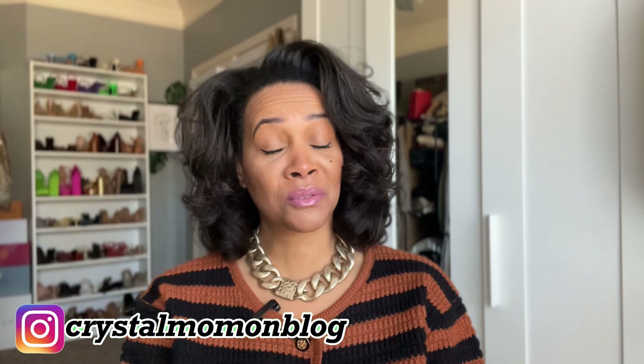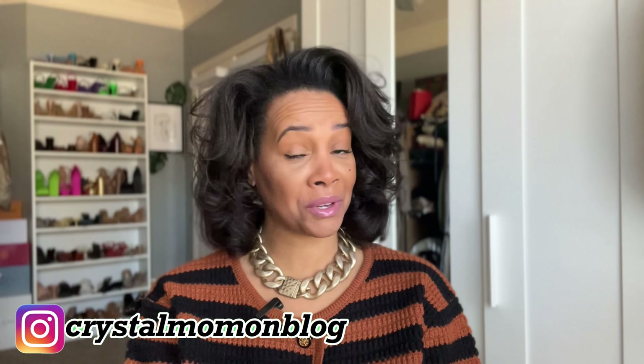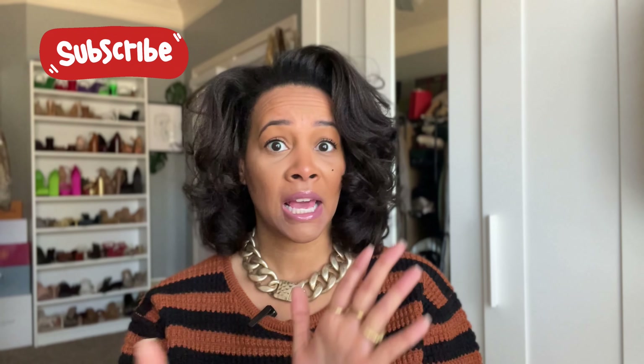Hey everyone, welcome back to my channel. My name is Crystal for those of you who are new here — welcome to my fashion and lifestyle channel. If you're not new, welcome back! Today we have another Pinterest inspired outfits video. I'm going to be sharing five outfits I'll recreate based on Pinterest looks. I hope you enjoy — let's just get into it.